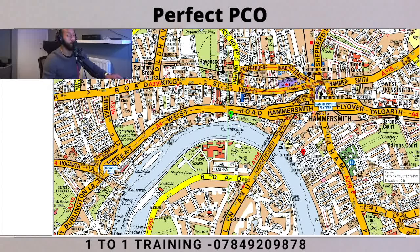Hello guys, welcome to Perfect PCO. Today we're going to be doing a couple of route planning questions that appeared in December 2021 for the topographical test. For those of you that are revising, this should help you if you're having any issues with route planning. I'm going to be releasing a lot of videos with different routes, and also offering one-to-one training either online or in person to help you with the topographical test and English language test.